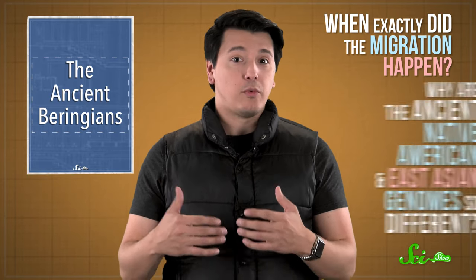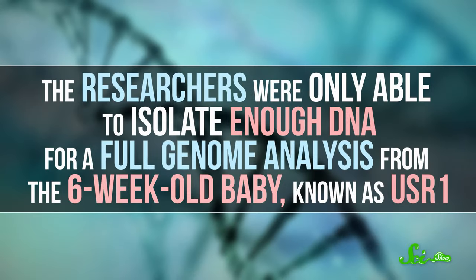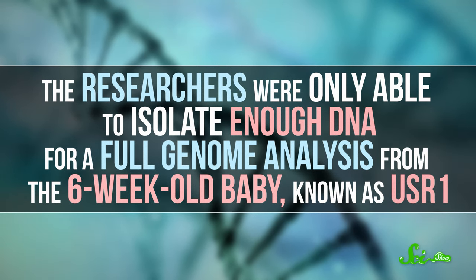There are plenty of unresolved questions about this, though. Like when exactly the migration happened, and why the ancient Native American and East Asian genomes are so different. Enter the babies from this week's paper. The researchers were only able to isolate enough DNA for a full genome analysis from the six-week-old baby, known as USR1.